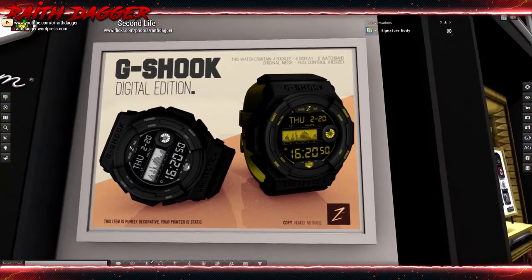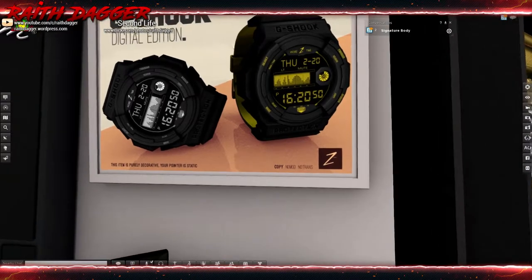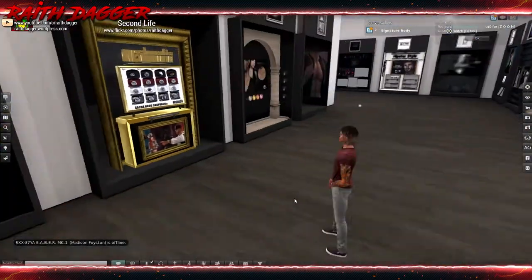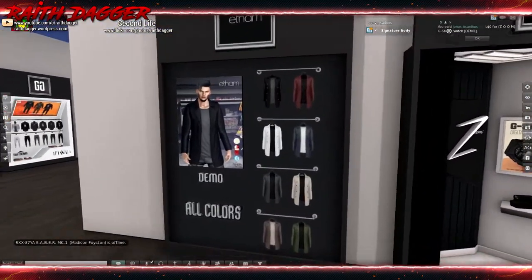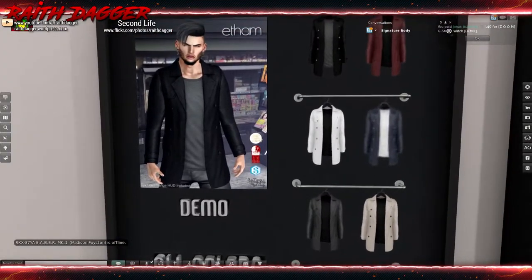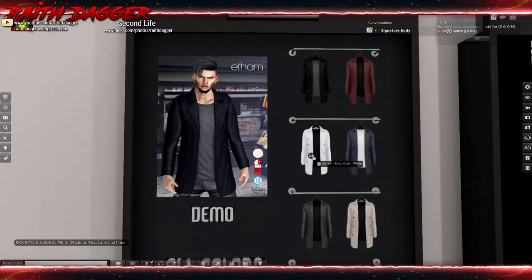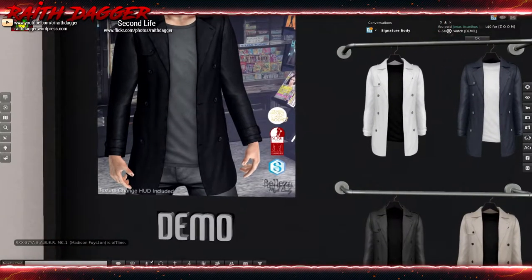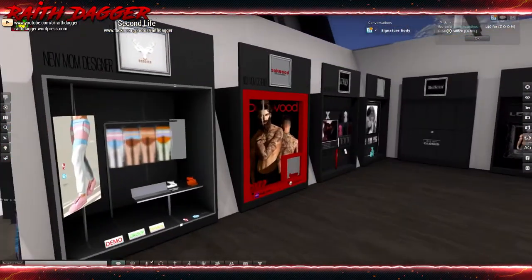The watch contains four buckles, six displays, six watch band options, original mesh, HUD control, and resize. I think I'll just grab the demo to check that out later. They also have a jacket and shirt - or coat and shirt however you want to describe that. It's compatible with Mesh Project, Slink, Signature, and Belleza - very cool.